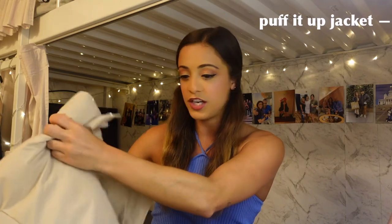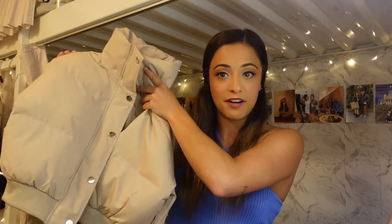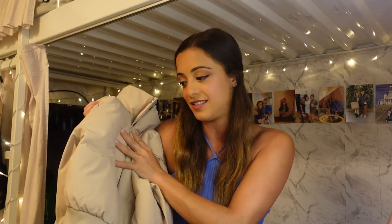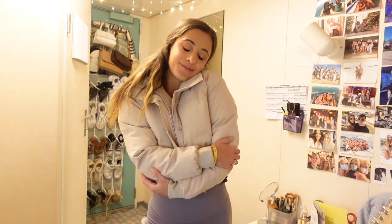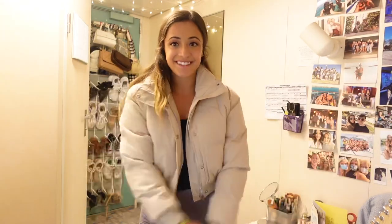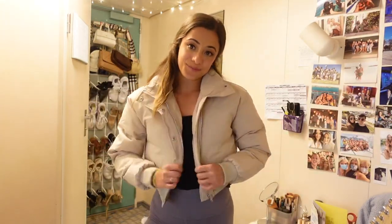The first item I'm so excited about, especially with winter upon us, is this puffer coat — the 'Puff It Up' jacket in beige. It is a cropped puffer jacket and I absolutely love this color. I feel like it's the perfect neutral. I love that the puffer vest and coat trend is back in style. The crop detail adds so much to it, and it has a higher collar so you can really bundle up.